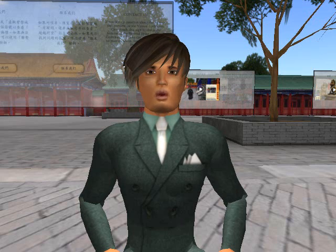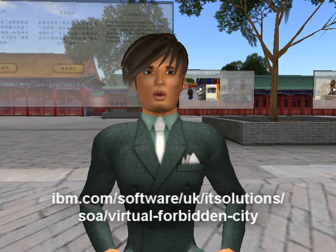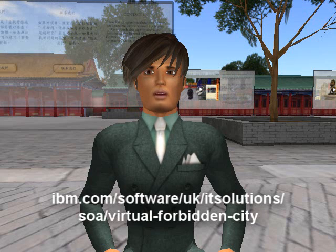If you'd like to find out more information about either the Virtual Forbidden City, SOA, or to register your interest in the tour, please visit our website.